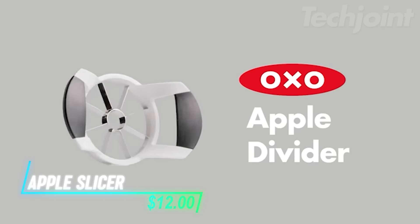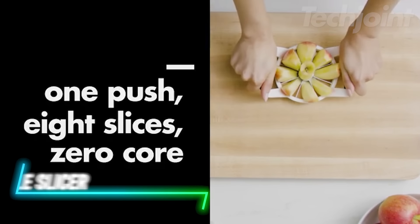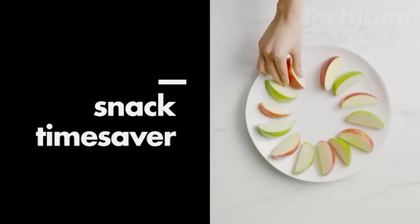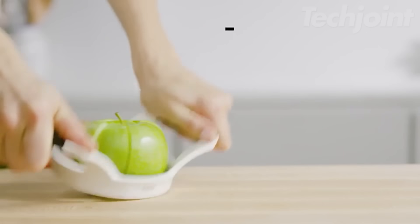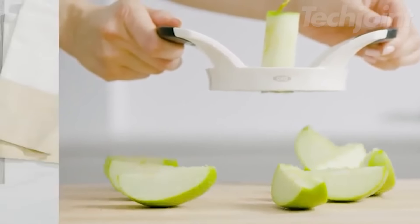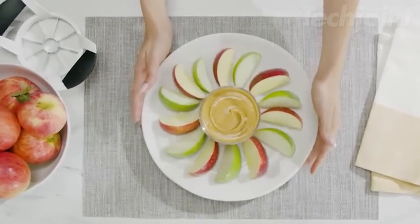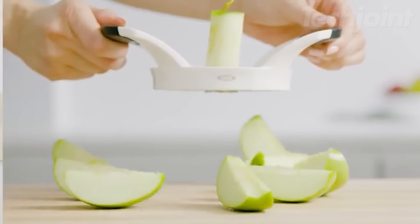This is an apple slicer that features a narrow head, making it easy to whisk in smaller containers. Its polished stainless steel wires are durable and designed for smooth slicing. The innovative bulb-shaped handle offers a comfortable, non-slip grip, making it easy to hold while you work. It's also dishwasher safe, so cleanup is quick and hassle-free.